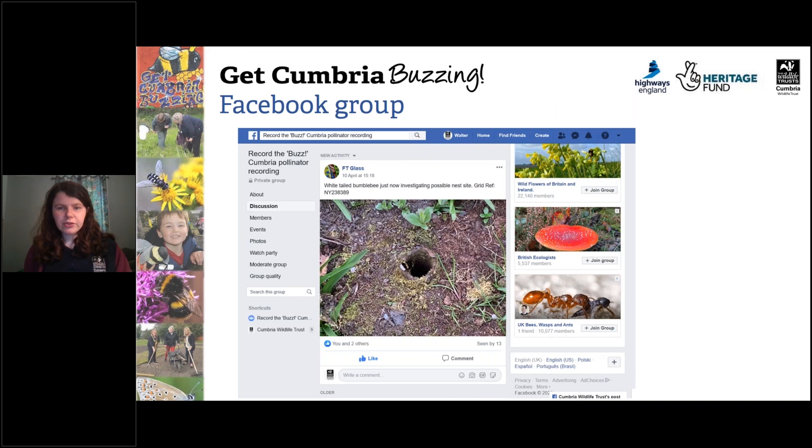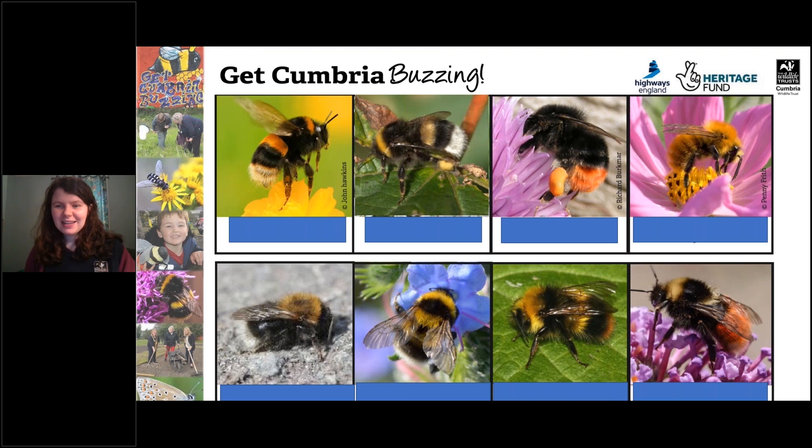We also have a Facebook group where we're sharing knowledge and helping each other with identification. There are quite a few photos on there of people trying to work out what bumblebees they've found — it's called 'Record the Buzz Cumbria Pollinator Recording', so please add yourself to that. Now I've got a little quiz for you. I'm going to give you two minutes to work out the names of all of these bumblebees — number them one to eight from left to right.